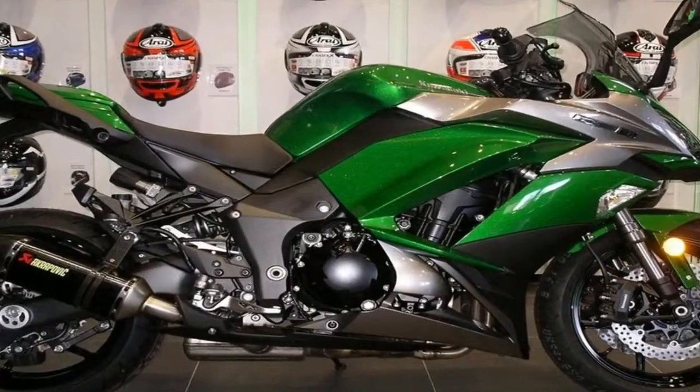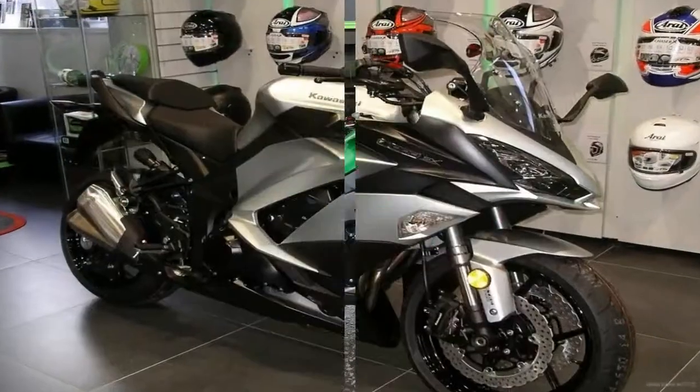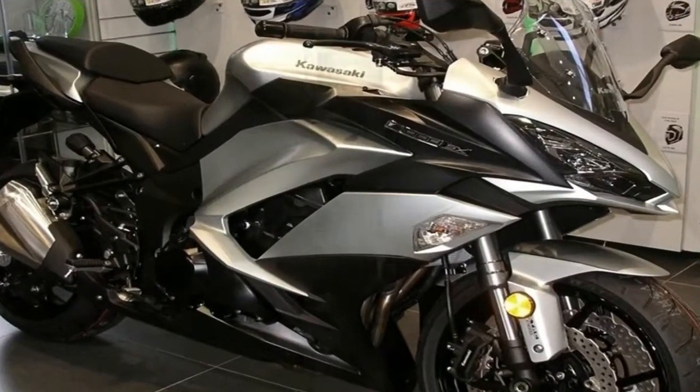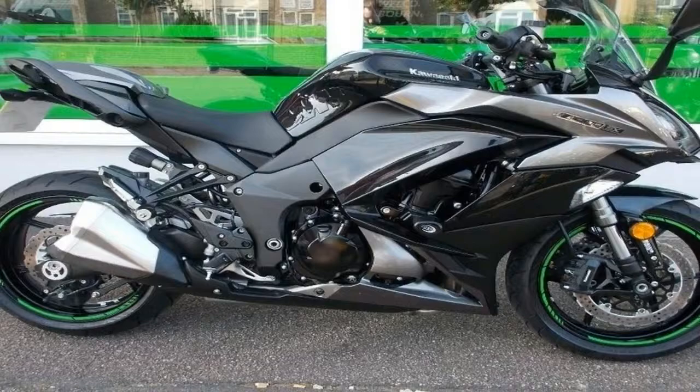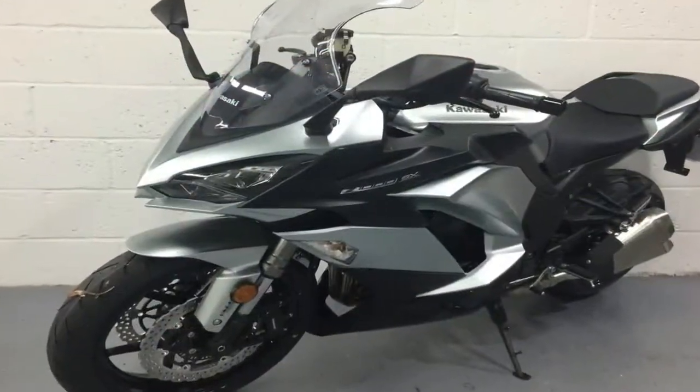Kawasaki did not stop there. The new Z1000 SX uses an Inertial Measurement Unit (IMU) for improved traction control, ABS, and engine mapping, taking the forces produced during cornering, slowing, and accelerating into account. The result is that transitions from braking to accelerating and vice versa are much smoother, ensuring that the bike maintains the best levels of traction throughout.